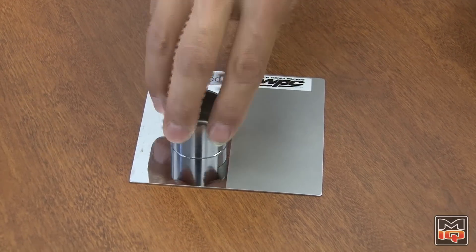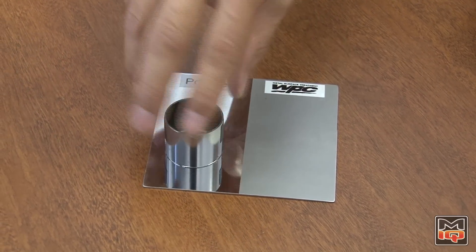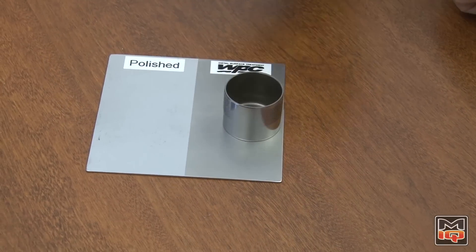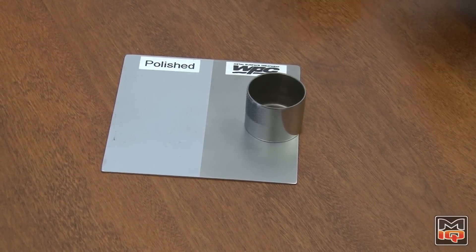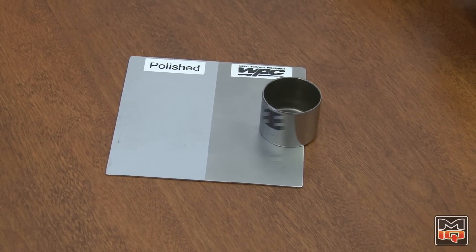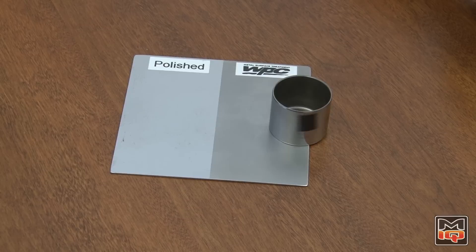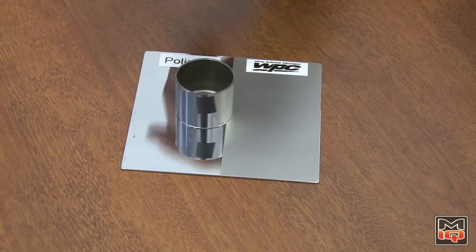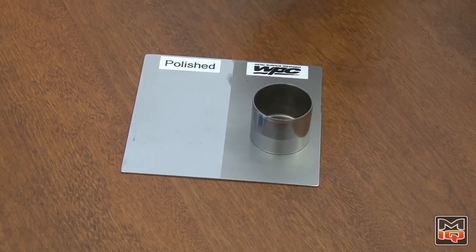So this side, it spins — it won't spin very well. But this surface, it spins very well. Again, polished surface versus WPC treated.